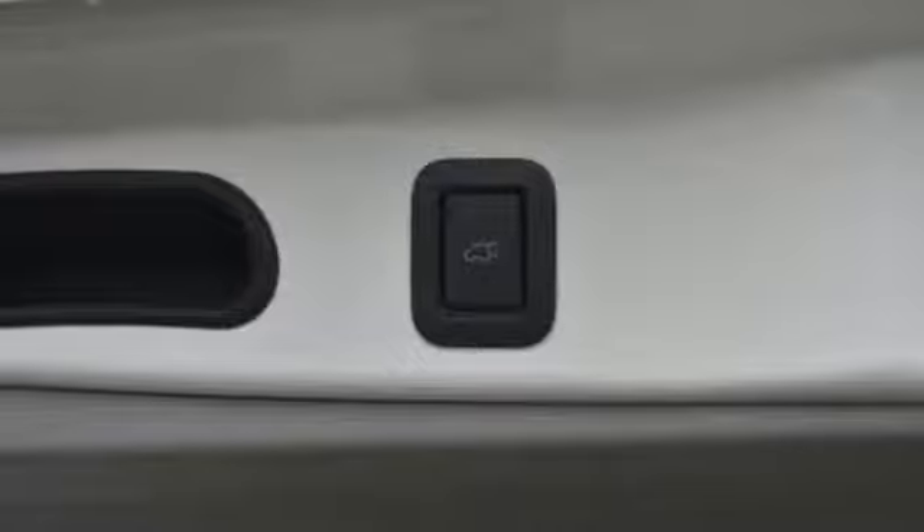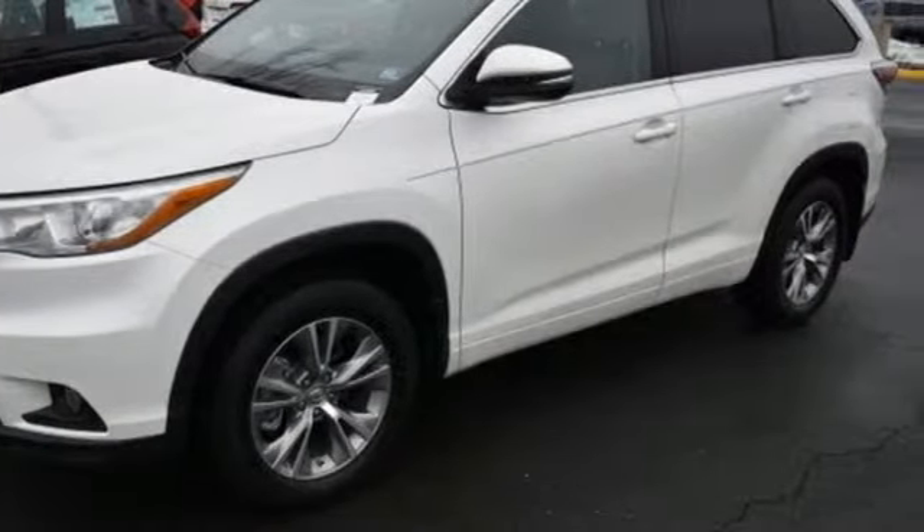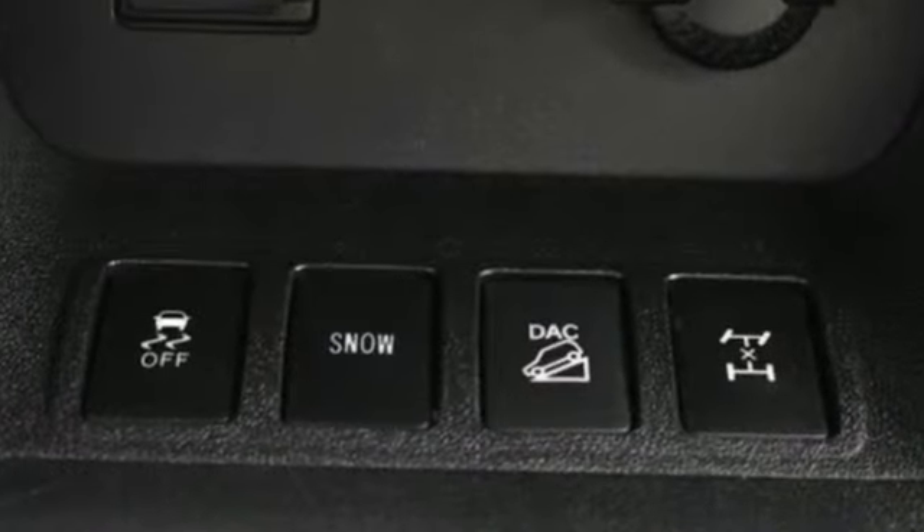It also features an express open and closed sliding and tilting sunroof, gas pressurized shocks, and a V6 engine. Kelley Blue Book highlights that you'll find easy to use controls, including knobs for the main radio functions and for the climate controls below them.